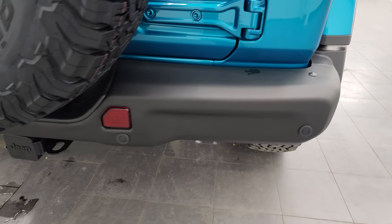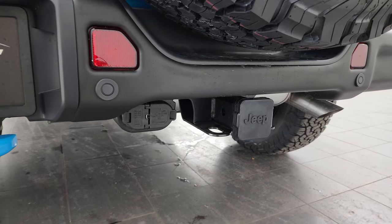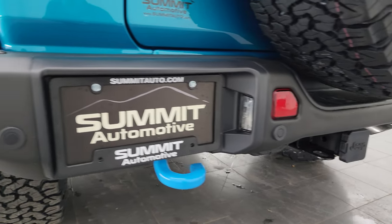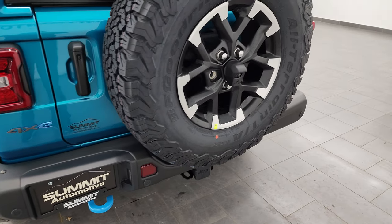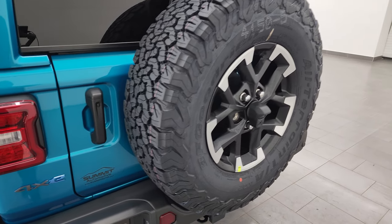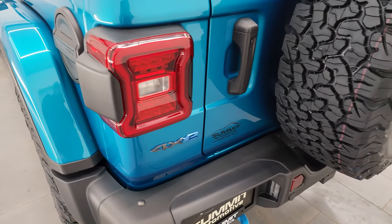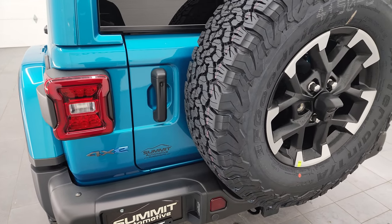Coming around to the back, you get backup parking sensors, the receiver hitch, 4-pin and 7-pin wiring. Because it doesn't have the 35-inch tire and wheel group, this one has a max tow capacity of 3,500 pounds — let me know if I'm wrong in the comments below. This one does have the LED lights for the back taillights. There's the matching spare.